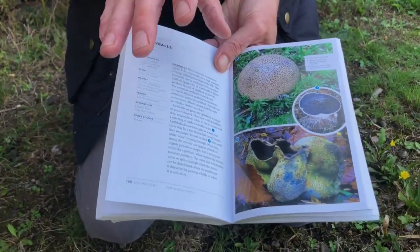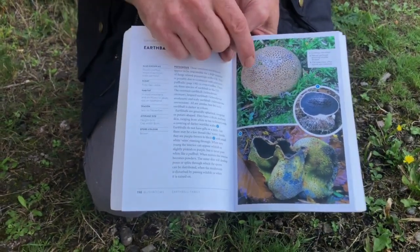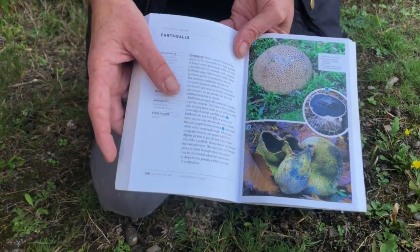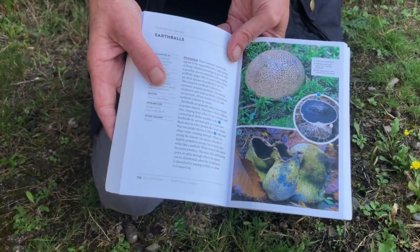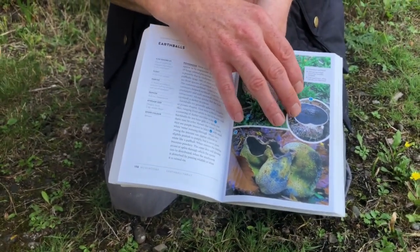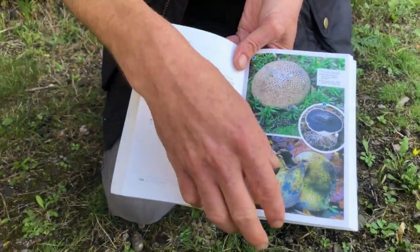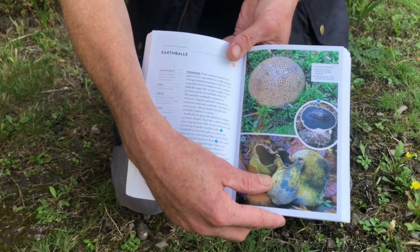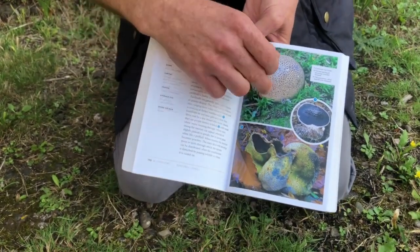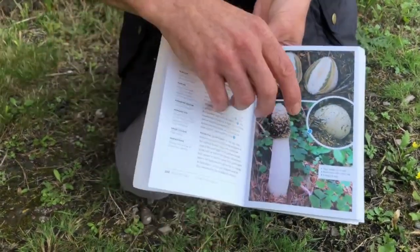Now onto the lookalikes for puffballs that you want to rule out. This is the earthball. Most earthballs when you cut them in half are dark in the middle. There is one we find in the New Forest — and in a few other parts of the UK — that stays white on the inside a lot longer, but they're firmer in texture. As you can see, the skin is different to the skin of a puffball — that's why they get the nickname 'poison pigskin puffball.' They'll make you quite sick if you eat them, though they're not deadly.